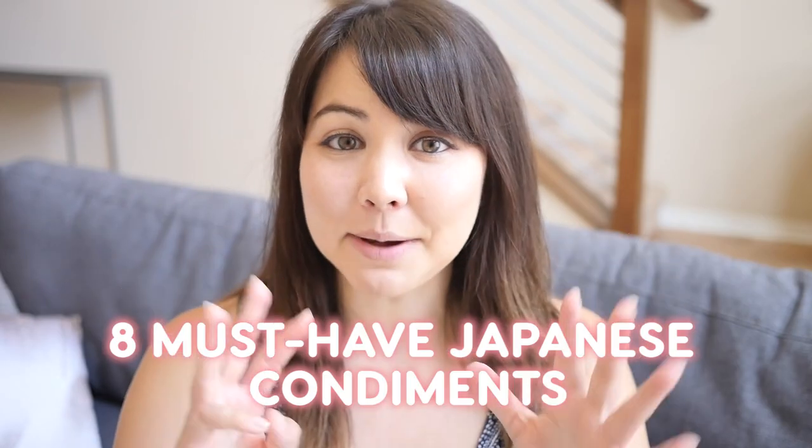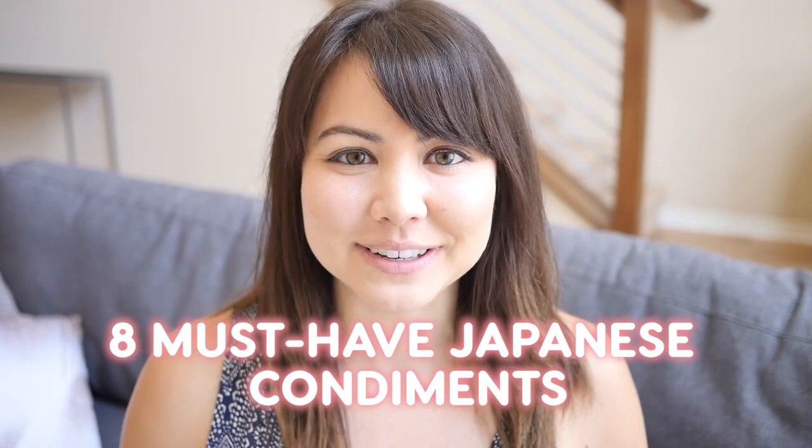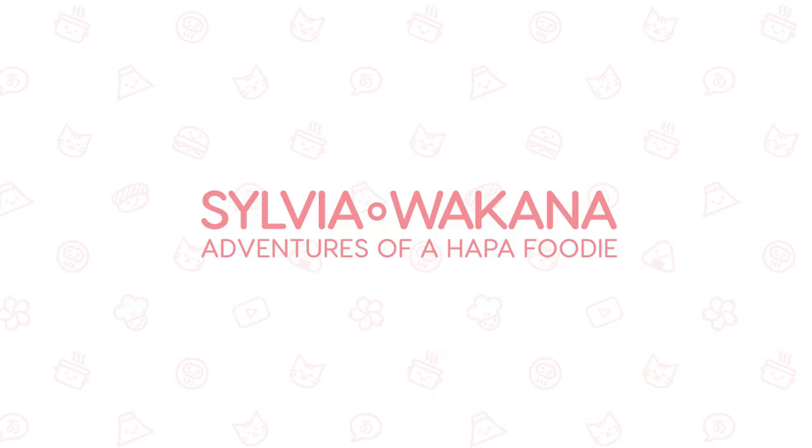Hey guys and welcome back to my channel. Today we're going to be talking about the eight most important must-have Japanese condiments. Of course there are tons and tons of different kinds of Japanese seasonings and condiments, but these eight are probably the most commonly used and if you're cooking any sort of Japanese food these are the ones that you're going to want to have. All right, let's start.